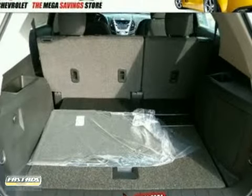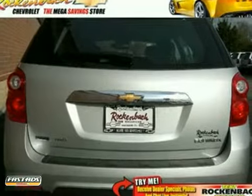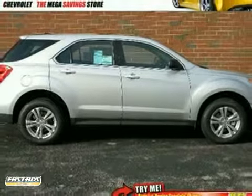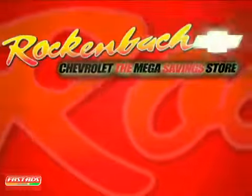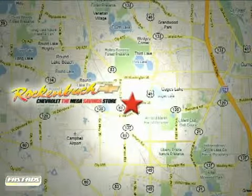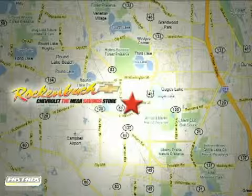Quiet on the inside and screaming on the outside with good looks. Come in today and see for yourself. That's Rock & Box Chevrolet. We're conveniently located at 1000 East Belvedere Road in Grayslake, Illinois, between routes 83 and 45.